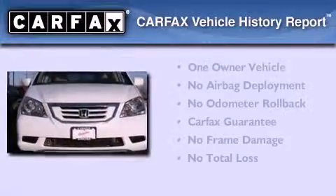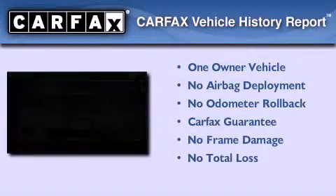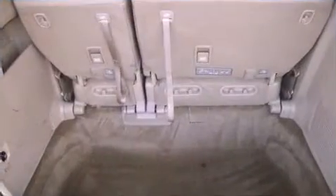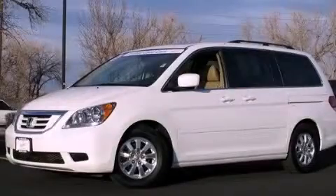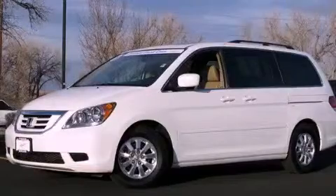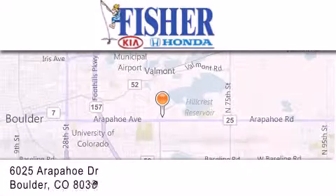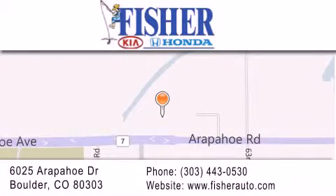This Honda has had only one owner, and it qualifies for the Carfax Buyback Guarantee. Please call us today for more information on this great vehicle. Fisher Auto is located at 6025 Arapahoe Drive in Boulder. Our goal is to exceed all of your expectations to ensure that you'll return for future visits.